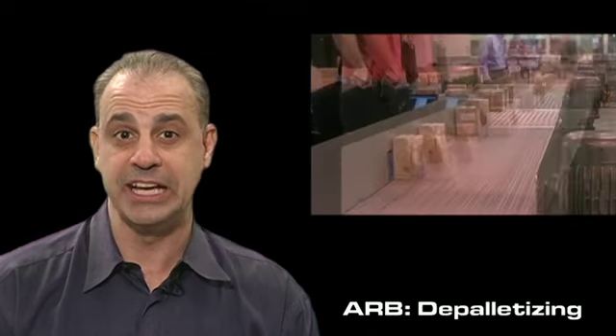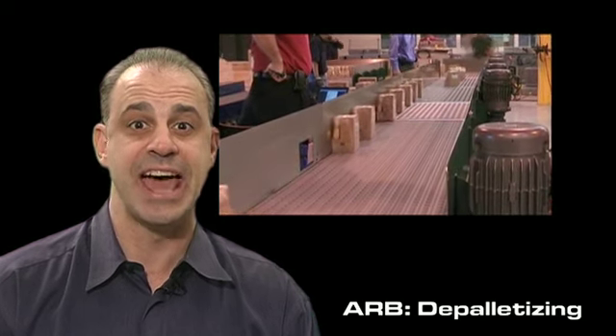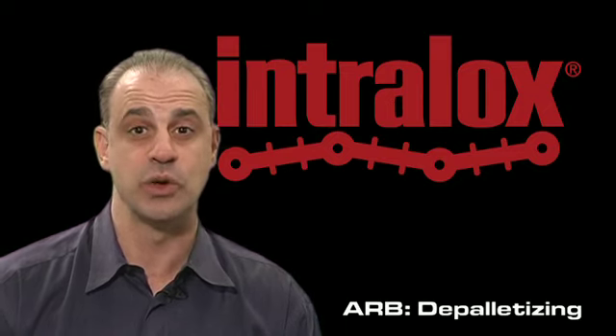For applications requiring proper case orientation, we have several different methods for achieving this at high rates. We're capable of ensuring proper orientation for cases with a length to width difference as low as one inch.